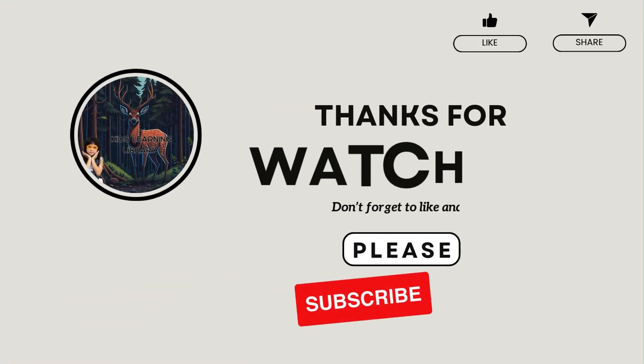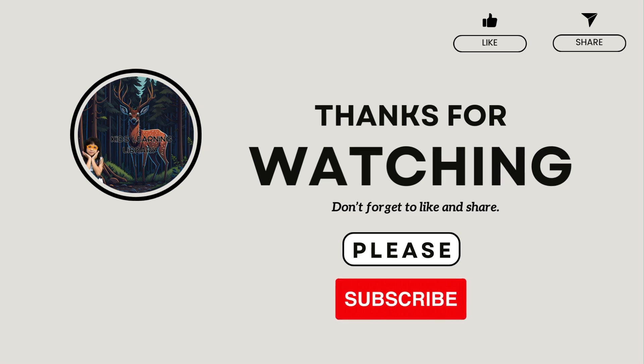Thanks for watching! Don't forget to like and share. Please subscribe.